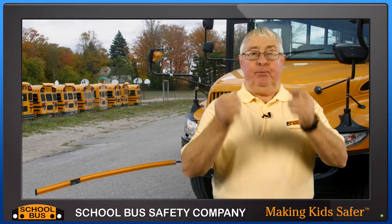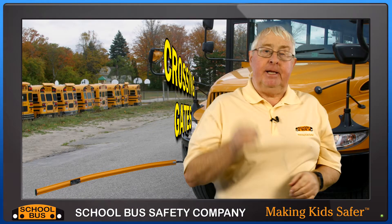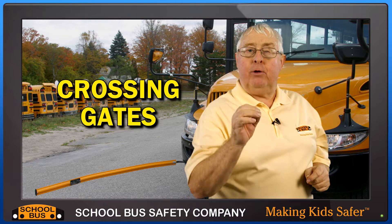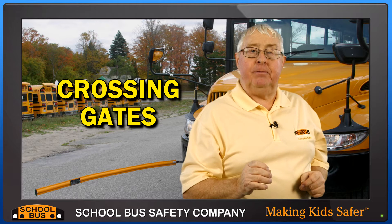Well hello there, Geoff Castle here, the President of the School Bus Safety Company. Today I'm going to talk to you about crossing gates, the gates we have at the front of the bus, but my question is why don't all school buses have them?